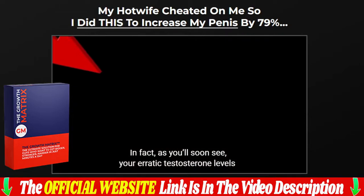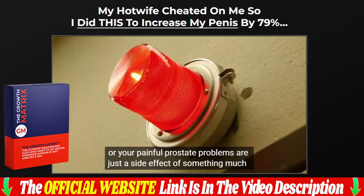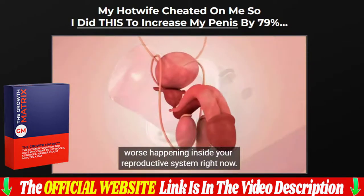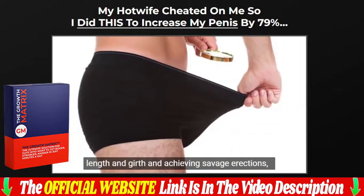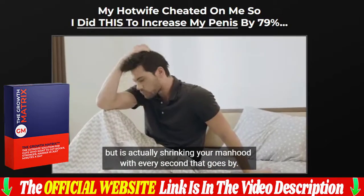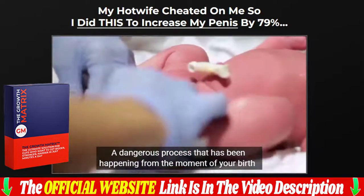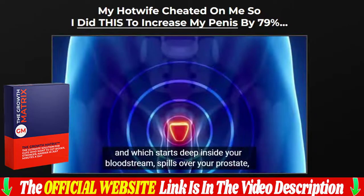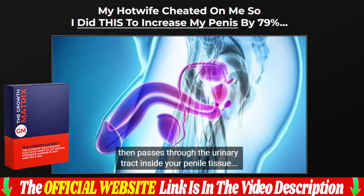The Growth Matrix works for all adult men and women regardless of age, from the age of 18. However, individual results may vary from user to user. The manufacturer recommends regular and consistent use of the product for positive results. With the Growth Matrix, you can see results after eight weeks of consistent use. Just take two capsules 30 minutes before breakfast with a glass of water.